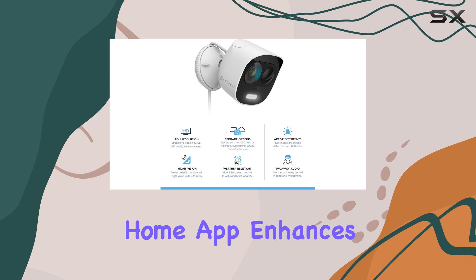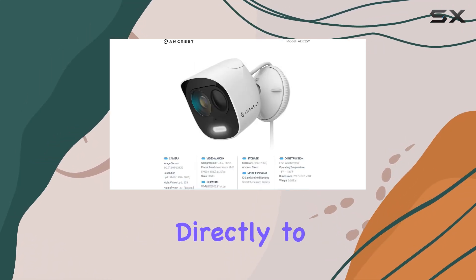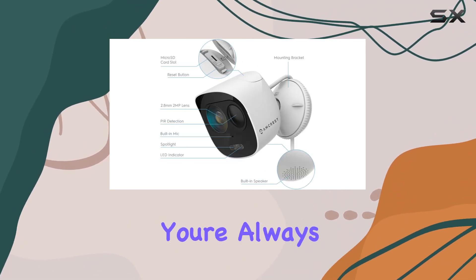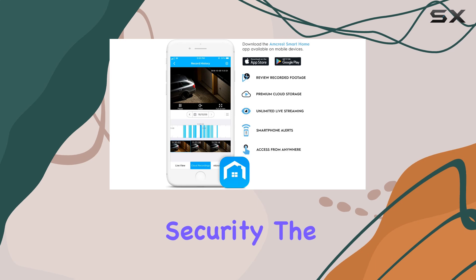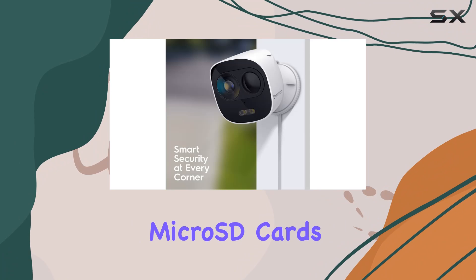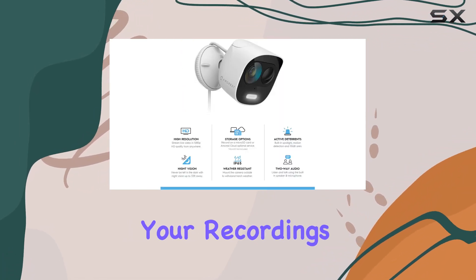The Ancris Smart Home app enhances your security setup by sending motion alert notifications directly to your smartphone. You can review footage on the go, ensuring you're always connected to your home security. The cameras support both Ancris Smart Home Cloud for remote video storage and micro SD cards for local storage, offering flexibility in how you manage your recordings.